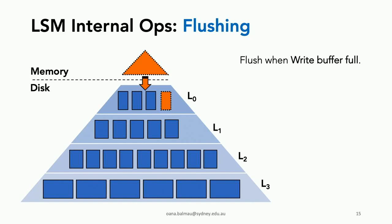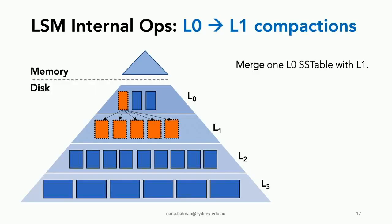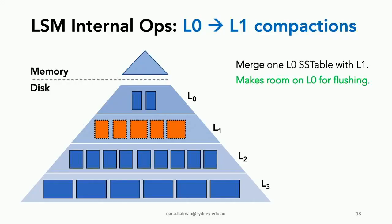Flushing happens when the write buffer is full. The write buffer turns into a flush buffer, which is written to level zero of the disk component, while a new empty write buffer is installed to absorb updates. The second internal operation is level-zero to level-one compaction, which merges one level-zero SS table with the SS tables in level one, making room for flushing on level zero.